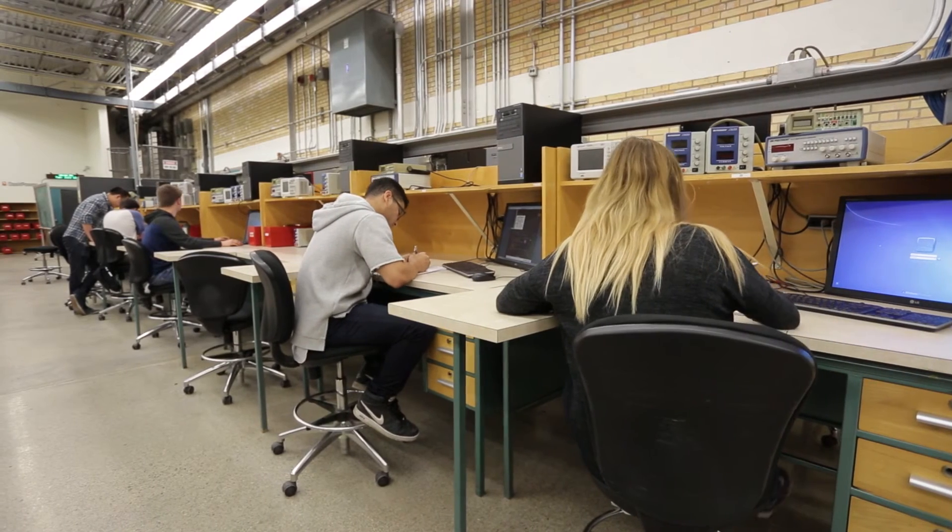I've definitely made lifelong friends. There's not very many people in your course so you get to know them all really well. Saskatchewan Polytechnic is the one to be at because it has great instructors, great lab equipment, it prepares you for the work field, and it's certified by all of Canada.